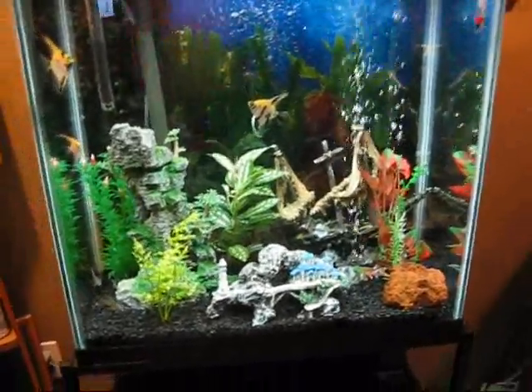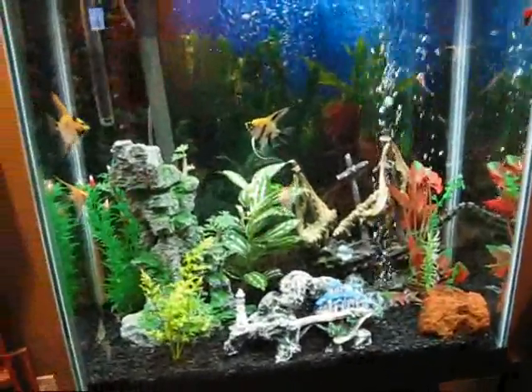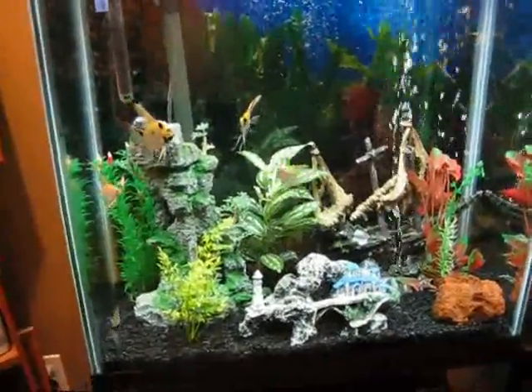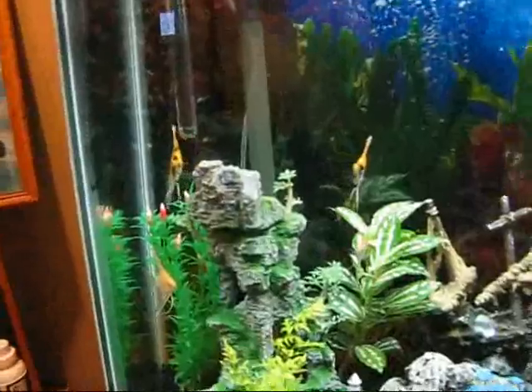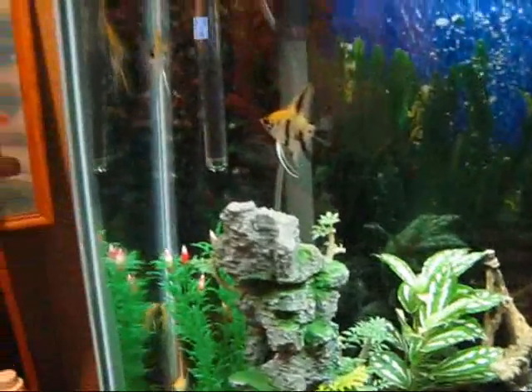Hey guys, this is HomieGDog456 here, bringing you an update of my 30-gallon aquarium. As you can see, my angels are finally out. They're still a little skittish, but they're starting to come out.